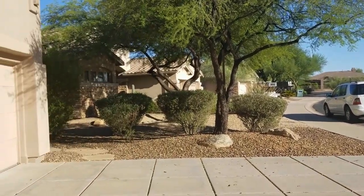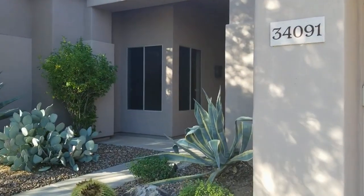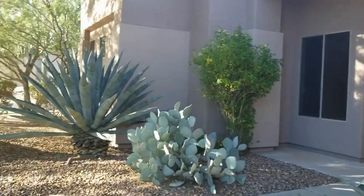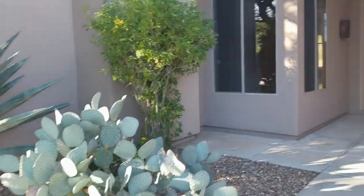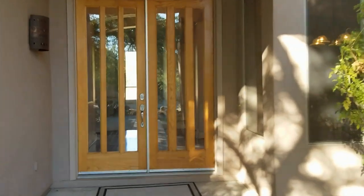This is a beautiful home. It is a four bedroom, three and a half bath plus den, three-car garage I just showed you there, cute little fireplace. I'm going to take you right on inside and give you a look.